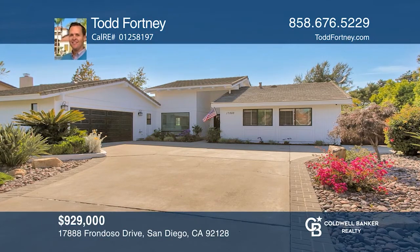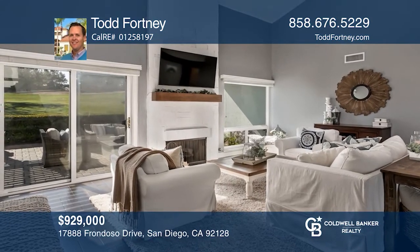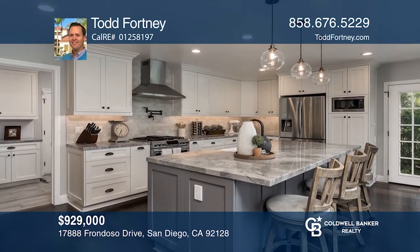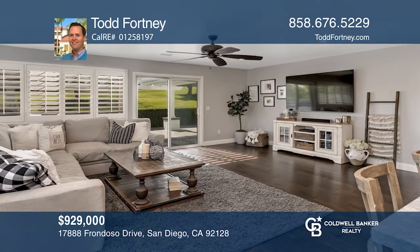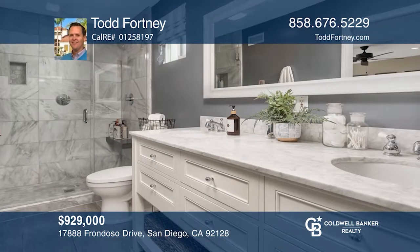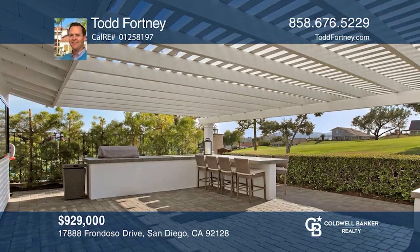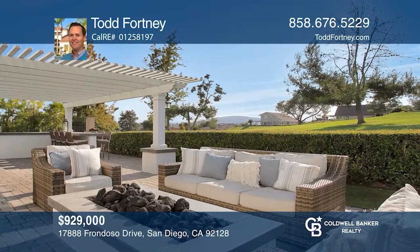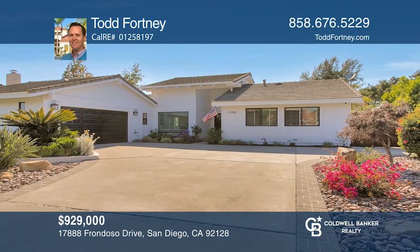Don't miss this upgraded single-story home in the greens with views of the 14th hole of the Country Club of Rancho Bernardo Golf Course. The living room consists of vaulted ceilings and a floor-to-ceiling slate-tile fireplace. The open kitchen features custom cabinets, distressed hardwood throughout, and stainless steel appliances. The extended master suite offers a sitting area, a walk-in closet, and French doors leading to the backyard, which offers a built-in barbecue and a fire pit. Pick up the phone and call Todd Fortney to schedule a tour today.